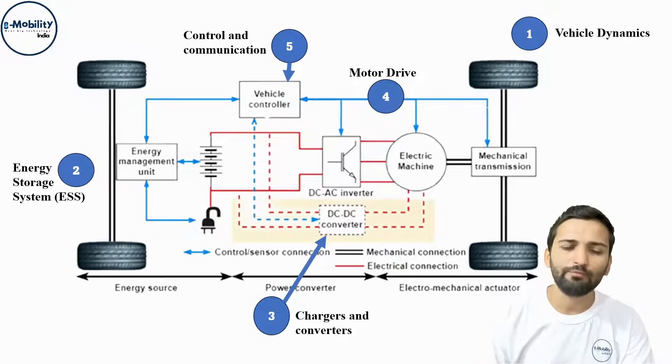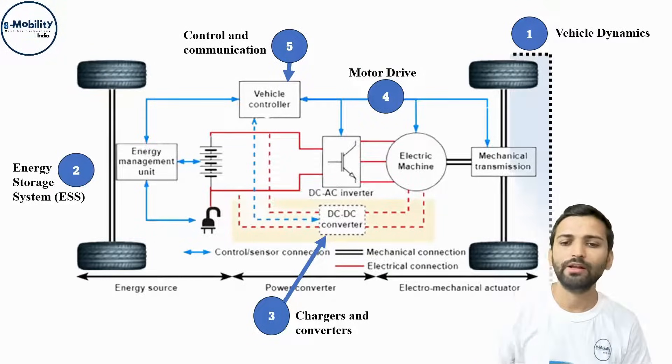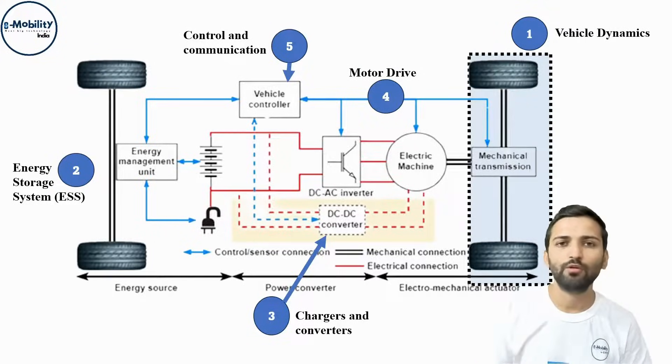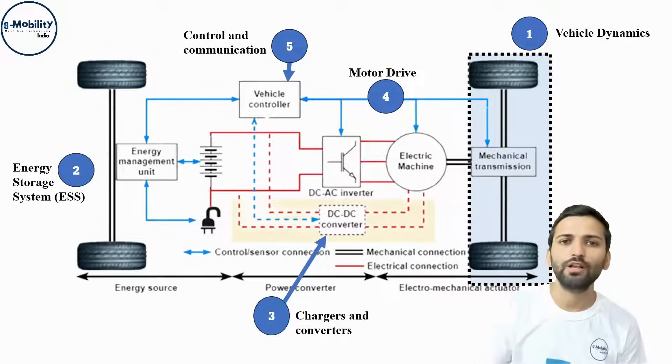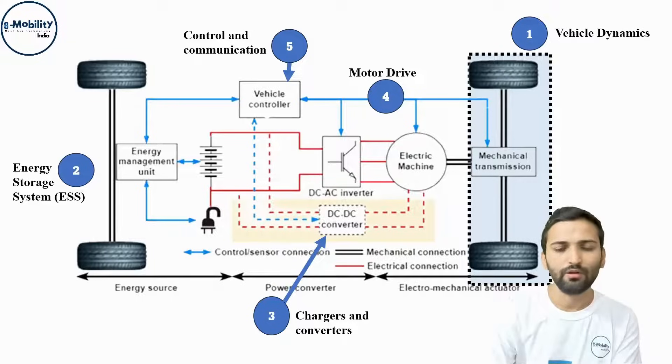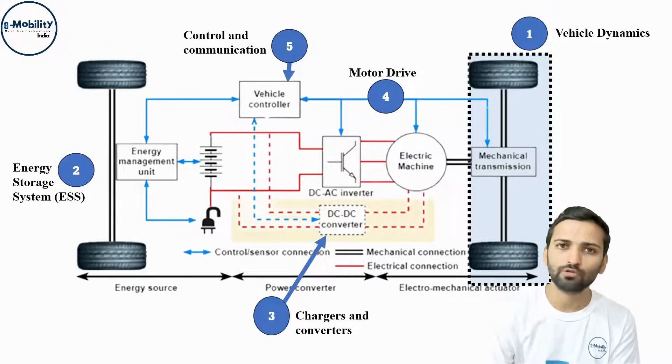There will be five parts covered in this course. The first one is vehicle dynamics, which will cover the types of resistive forces, the modeling of a vehicle, and how vehicle speed is calculated given particular parameters. We will also be doing a MATLAB Simulink project based on this mathematical modeling of the vehicle.